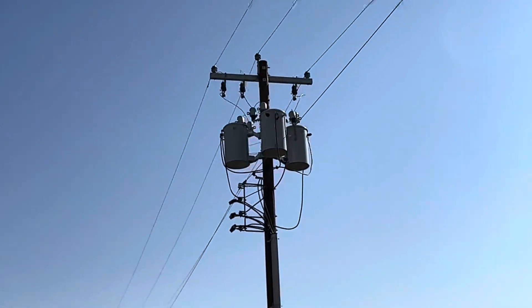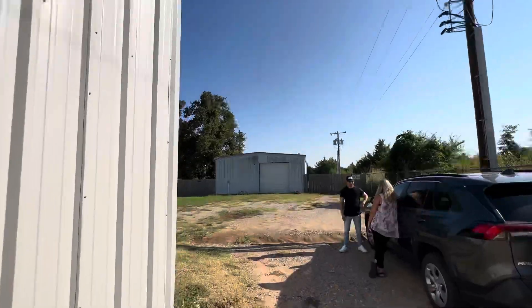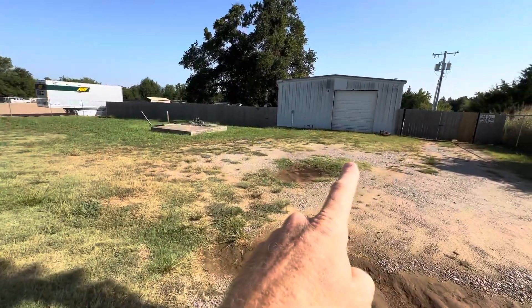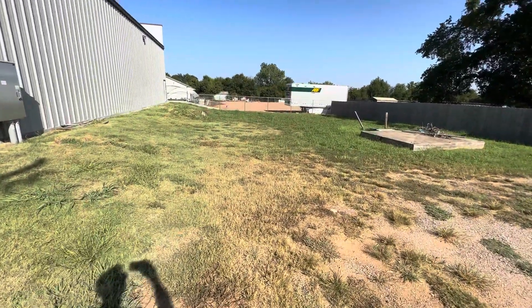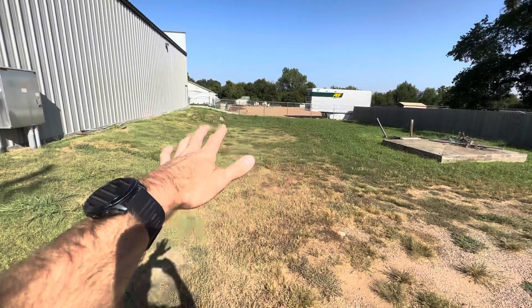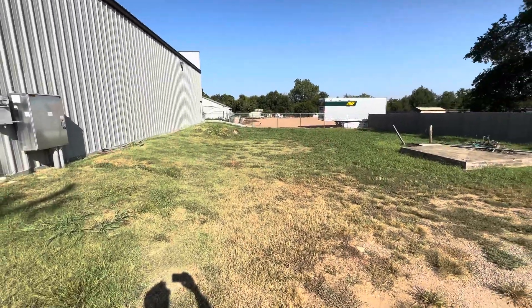We have three phase power coming in here. We have an additional 1,200 square feet here that can be rented separately. This has a yard here, probably maybe 100 feet by 120 feet, roughly.